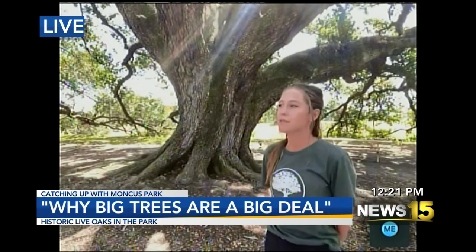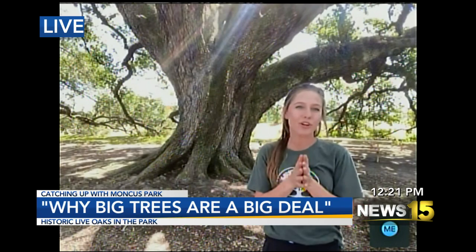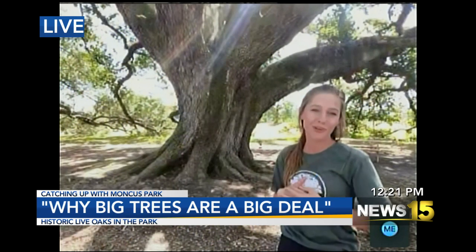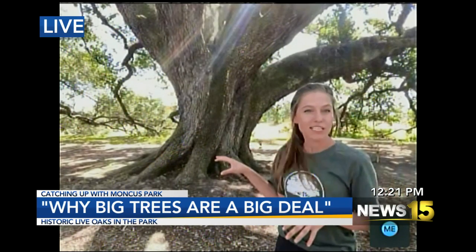We just finished a project to inventory the trees in our park, and we are currently looking at the largest tree in the entire Moncus Park. One of the Blakewood Oaks — this tree is 75 inches in diameter breast height.